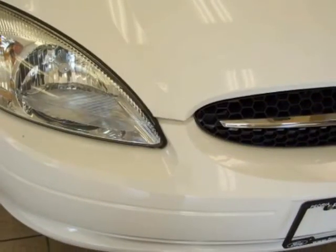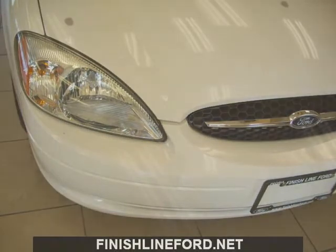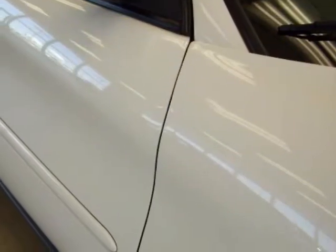Also included: air conditioning, power driver seat, AM/FM radio, 6-disc CD changer, cassette, dual front impact airbags, front bucket seats with flip-bolt center console, glossy trim, alloy wheels, and speed control.